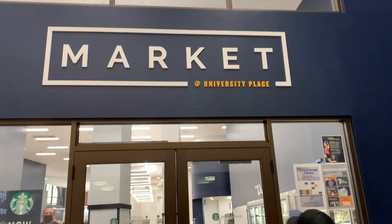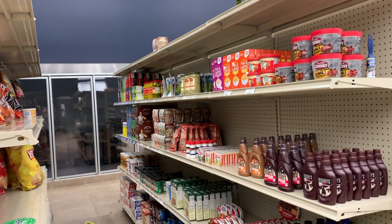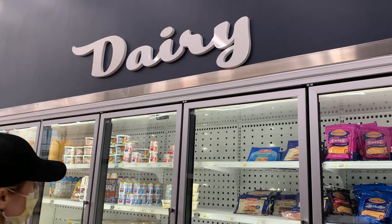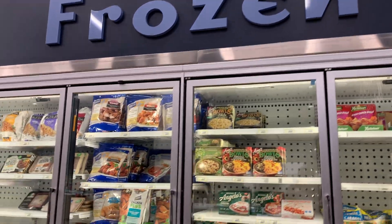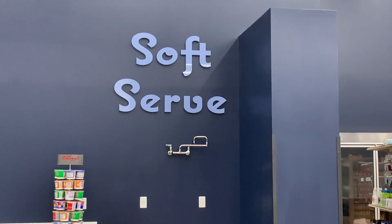The market as well as a Starbucks is on floor two of Seneca Hall. The market has groceries and other necessities, and you can even pay with your ID and use your dining dollars. At the end of the semester you can spend your extra dining dollars here if you need to.